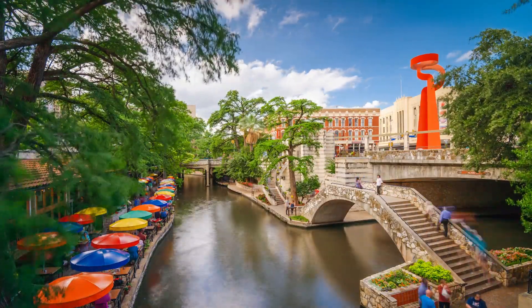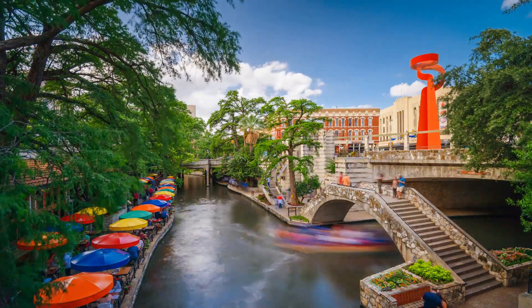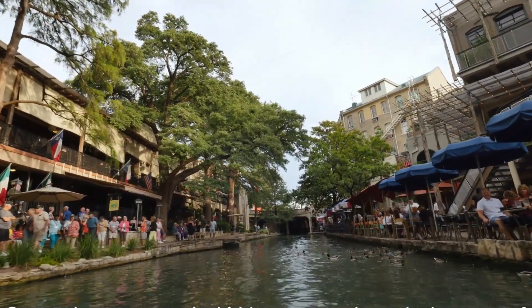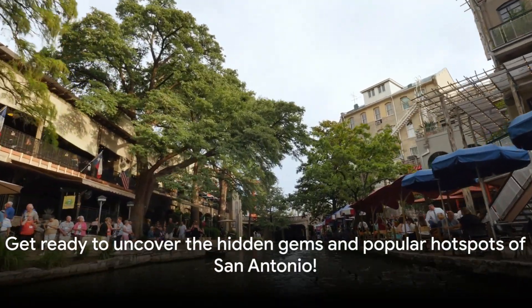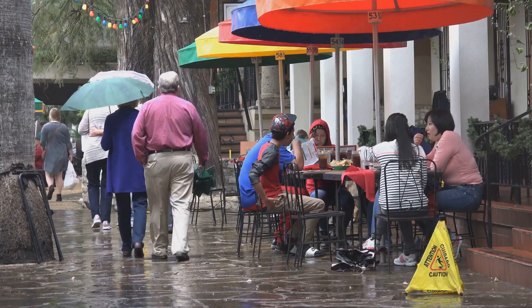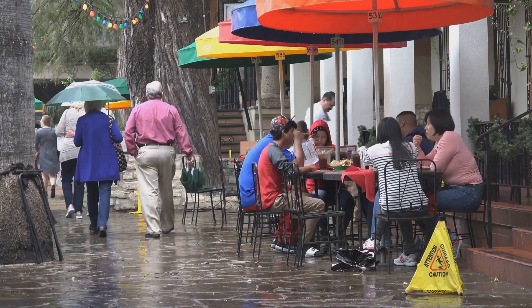From stunning gardens to historic missions, bustling districts to serene river walks, San Antonio is brimming with attractions that will leave you in awe. So, are you ready to discover the allure of San Antonio? Buckle up because we're about to take a virtual tour of San Antonio's hidden gems and popular hotspots.